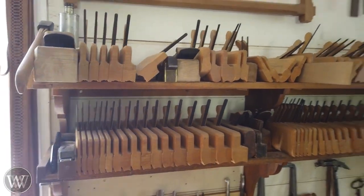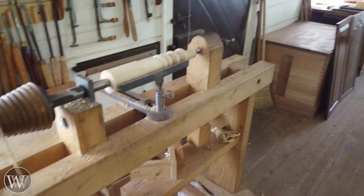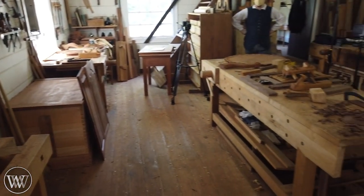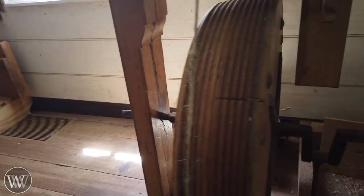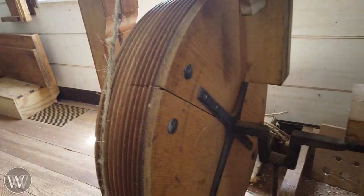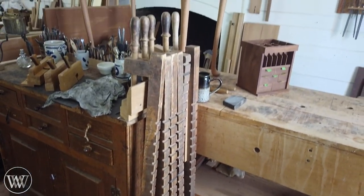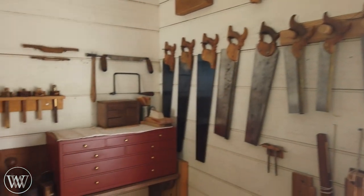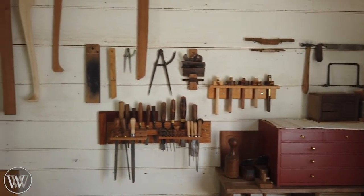And to see how a shop that is actually functional — this isn't just something you look at through a window, this is in use, they are making things. There are five woodworkers who work in this, and one of them is actually making historical reproductions of harpsichords. Most of the things they're making are reproductions that will be used other places in Colonial Williamsburg.